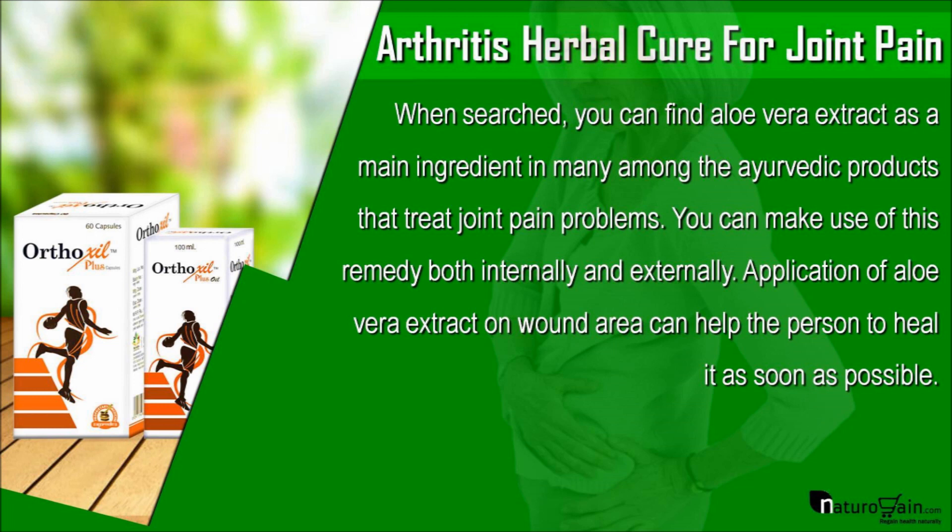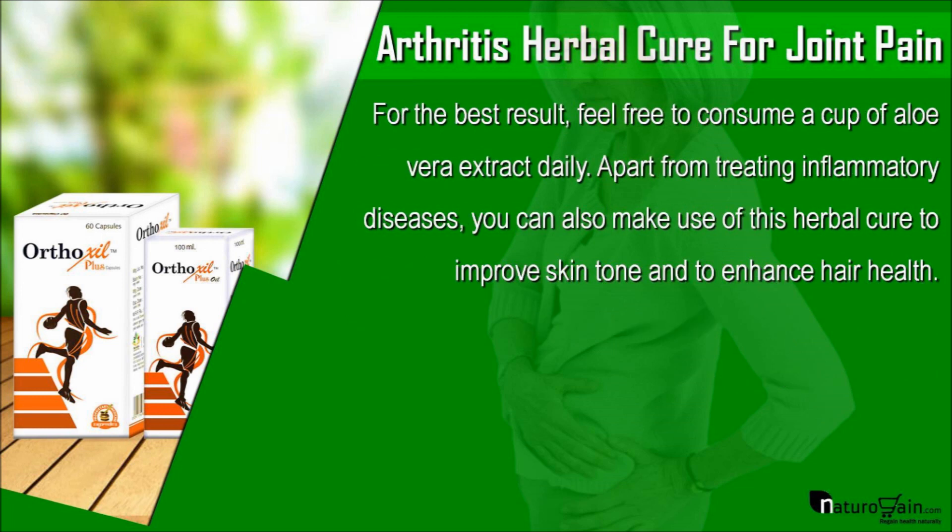Application of aloe vera extract on the wound area can help the person to heal it as soon as possible. For the best result, feel free to consume a cup of aloe vera extract daily. Apart from treating inflammatory diseases, you can also make use of this herbal cure to improve skin tone and to enhance hair health.